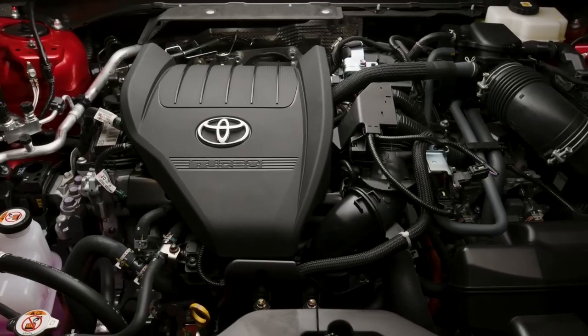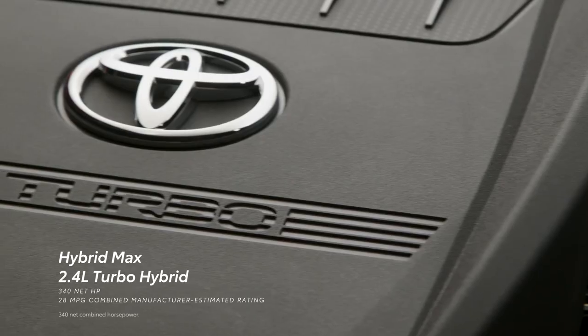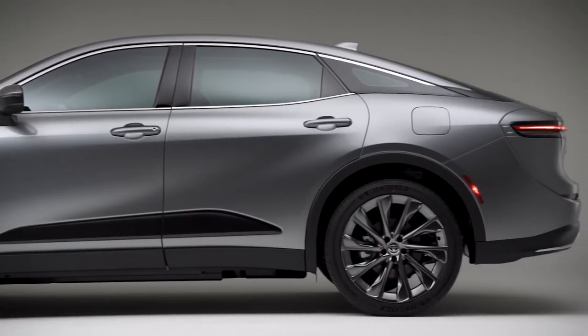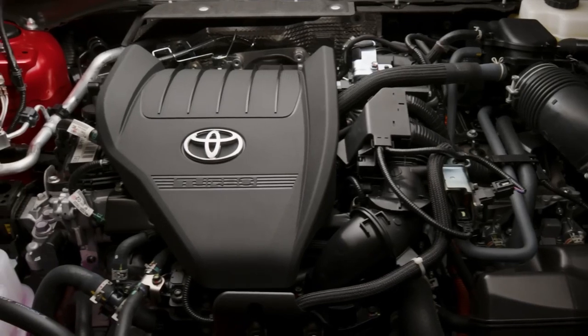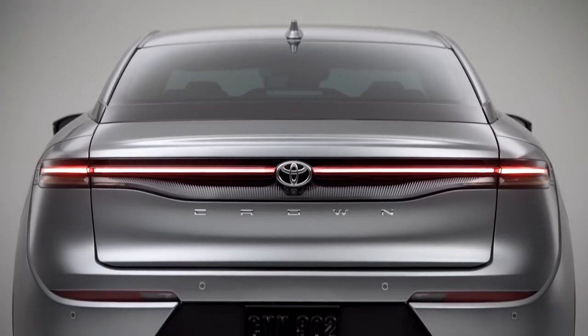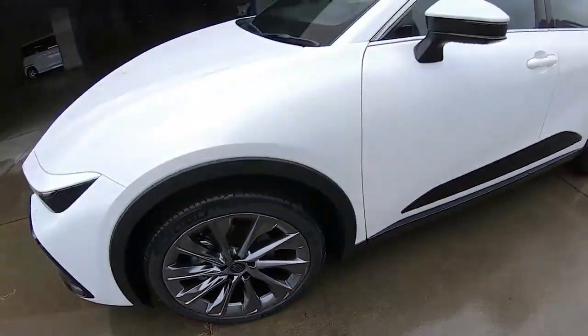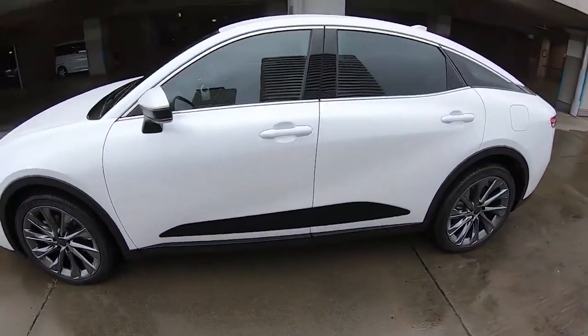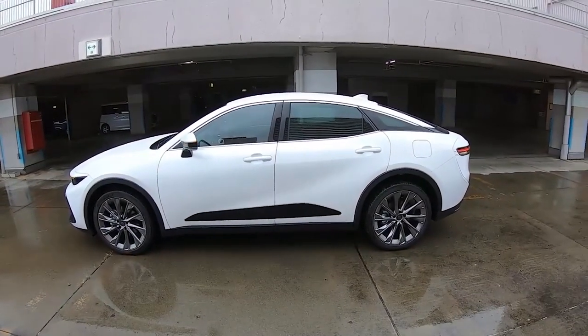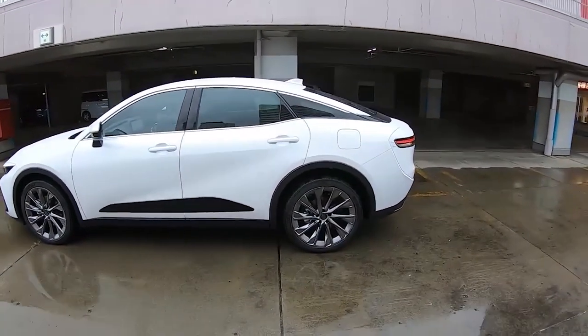Given that the automaker claims to have taken great care to reduce noise, vibration, and harshness, the dynamic experience will account for a large portion of premium perception. Engineers used sound deadening and architectural elements rather than emphasizing decibel levels to produce a quiet ambiance suitable for easy conversation or hearing music in clear detail. For example, every Crown comes with acoustic glass, and the steering gear has been placed differently to give greater steering feel and reduce vibration.